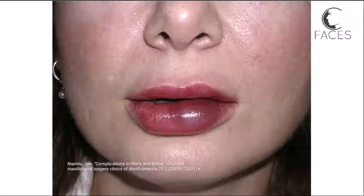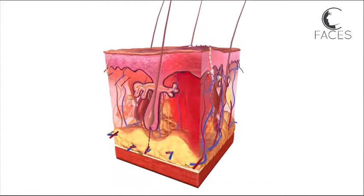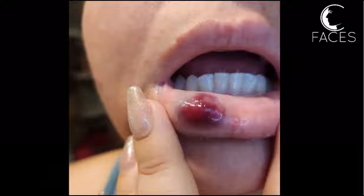Unlike ecchymosis, hematomas are a collection of blood that forms a localized swelling or lump under the skin. These occur when larger blood vessels are damaged during the injection process, leading to significant bleeding within the tissue. Fortunately, hematomas rarely occur following non-surgical aesthetic procedures, but they can be larger and more painful than ecchymosis.